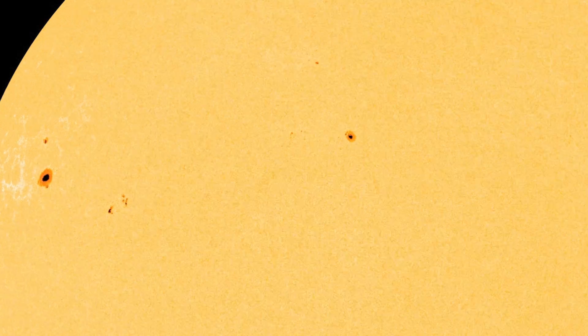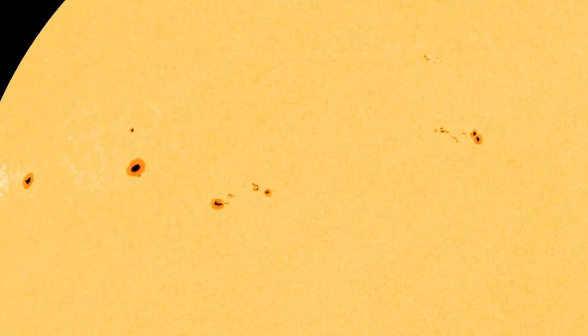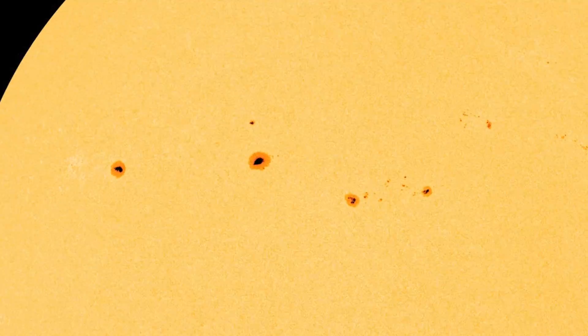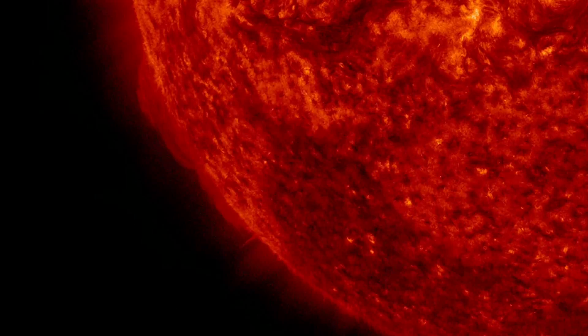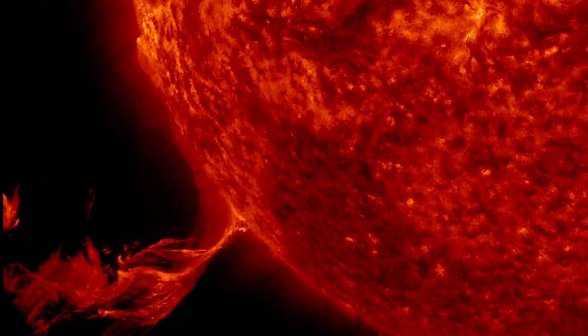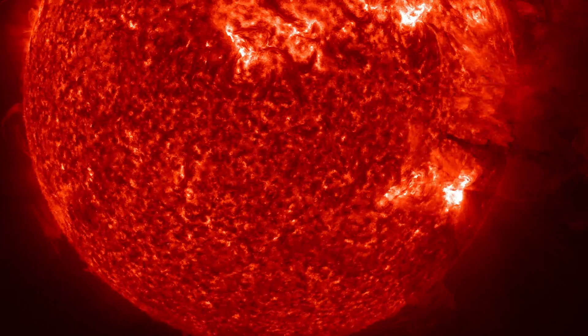As sunspots develop, the magnetic field increases in strength and complexity and becomes increasingly tangled. Eventually, for some sunspots, the magnetic field snaps and in an instant the energy it holds is unleashed in a brilliant and violent flash.